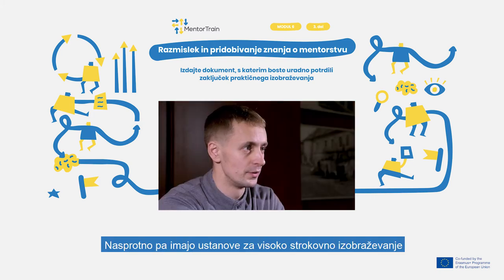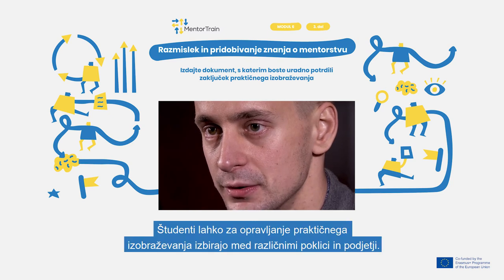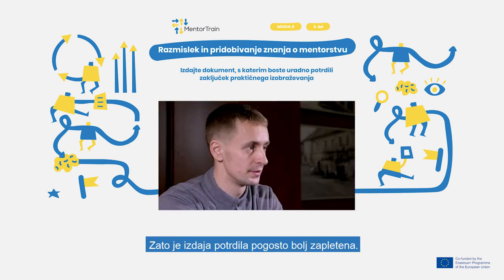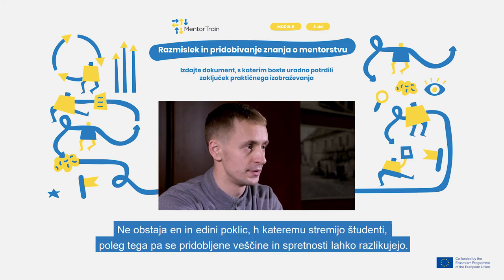On the other hand, professional higher education institutions have more classroom studies and less time in real-world placements. The students can also choose apprenticeship placements from a larger variety of trades and companies. Because of it, handing out a certificate is often more complicated. There is no single profession the students will aim at, and acquired skills can be different.